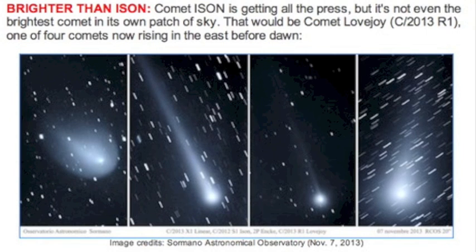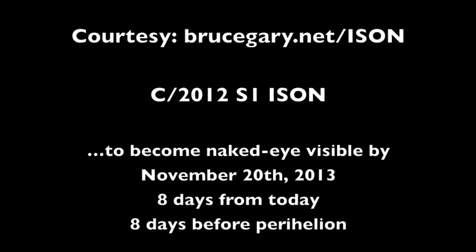ISON is only one of four comets visible in the pre-sunrise sky — another Tony Phillips post there. ISON continues to brighten strongly, and according to Bruce Gary's site, which is linked below every day, the comet will be visible to the naked eye in eight days.